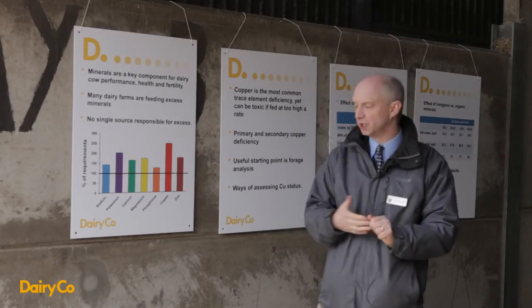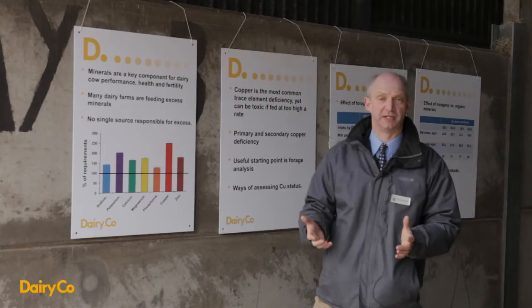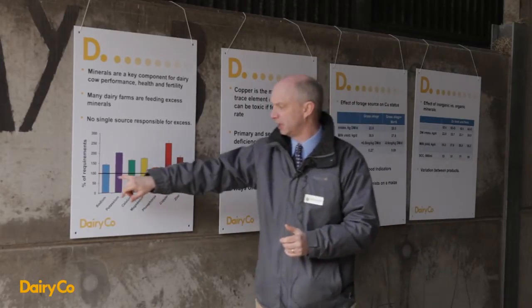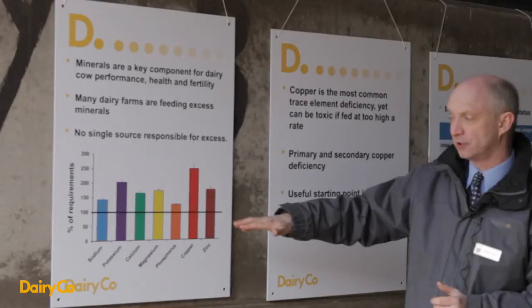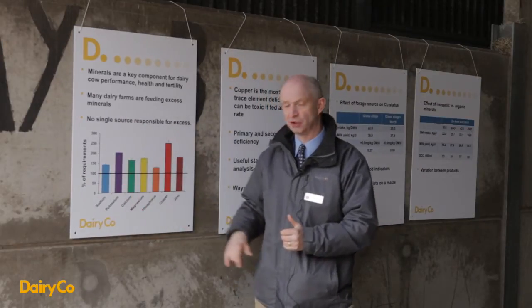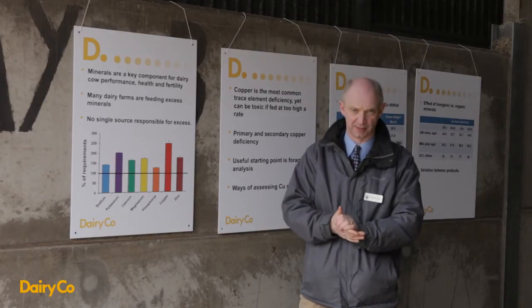What we found was that across a range of minerals there was over-supplementation, almost without exception. The 100 represents the recommended level, and we can see for these various minerals how much they vary. Some farms were obviously considerably more than this, a few farms were under but not very many, and in the majority of cases they were being over-supplemented.